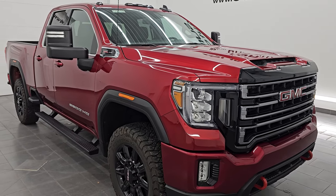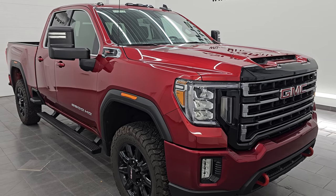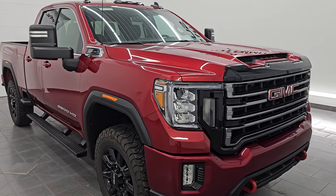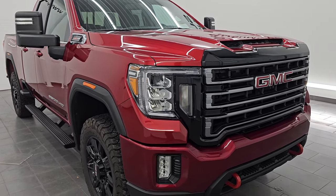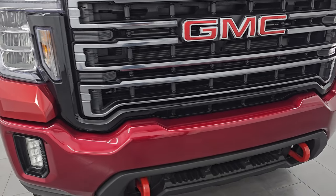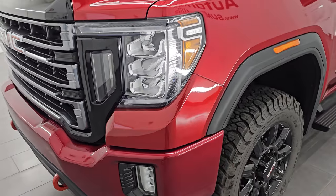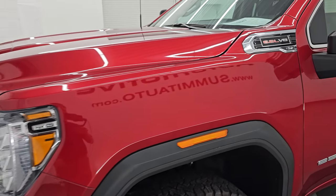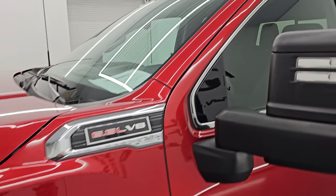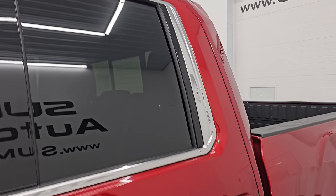All of our vehicles go through a 130-point state of Wisconsin inspection process. They get a fresh oil and filter change, and all the fluids get checked and topped off before being made available to our customers. This is a clean title, history to owner, clean Carfax out of Indiana and Ohio. I'm going to go all the way around in this video — inside, underneath, start it up, take a look under the hood, show you all the options, and give you the most accurate representation that I can of this truck.